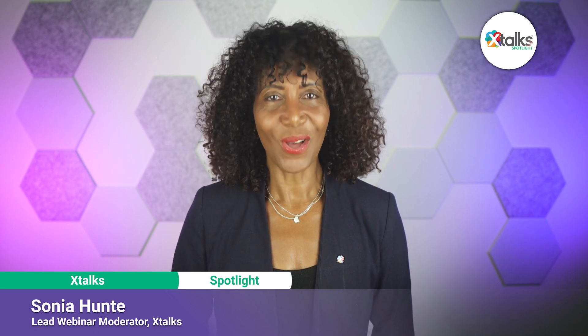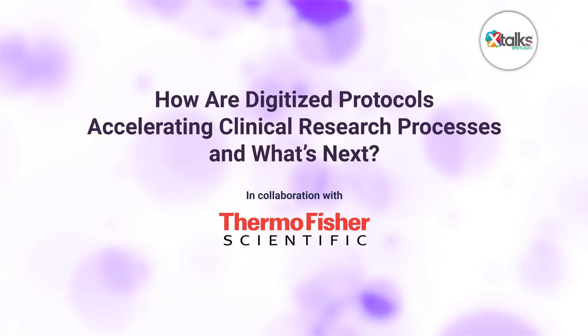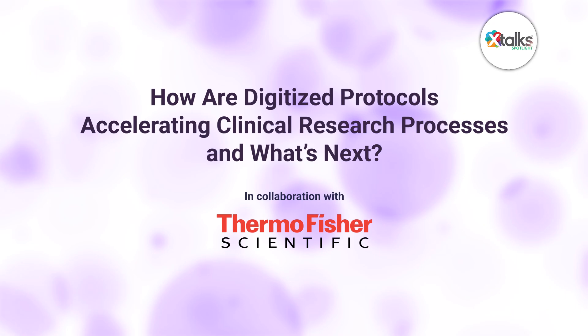Hello and welcome to Xtalk Spotlight, illuminating insights from subject matter experts and industry thought leaders. I'm Sonia Hunt. In this episode, we're asking the question: how are digitized protocols accelerating clinical research processes and what's next?